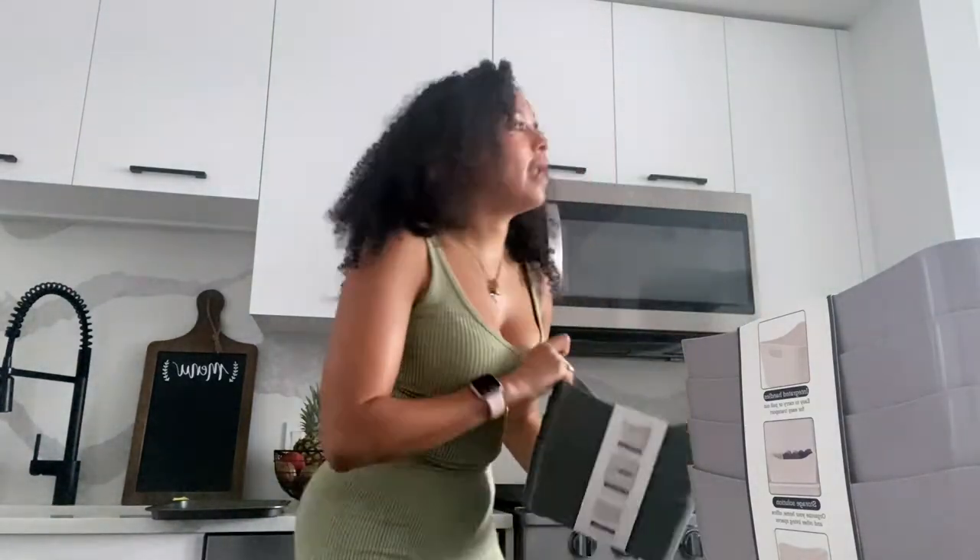Next up are these under-sink organizer containers from TJ Maxx — I got a pack of four. Right now my stuff under the sink is just free game, so I want it to look more organized. We'll put hair products here, face products here, sunscreens there — all that good stuff. I also resisted buying clothes, because I'm focused on getting things for the home. I also want to show you the few things I got from Target and IKEA.